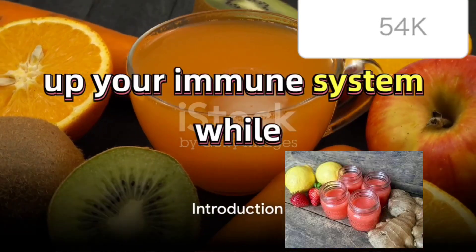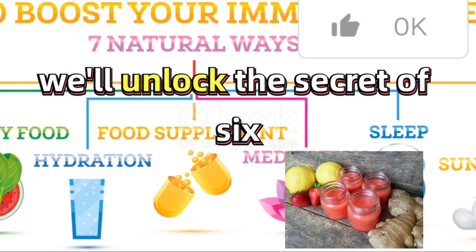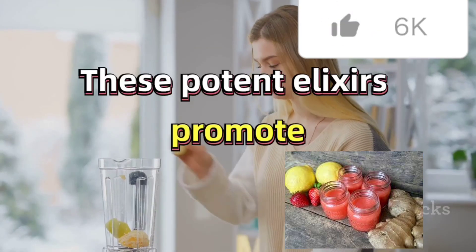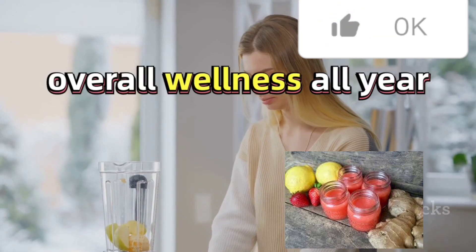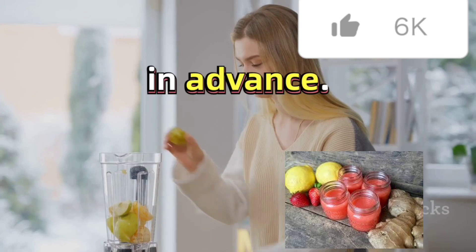Ever wondered how you can ramp up your immune system while enjoying a burst of flavor? Today we'll unlock the secret of 6 anti-inflammatory immune-boosting wellness shots. These potent elixirs promote overall wellness all year round, and the best part, they save you money and you can prepare them weeks in advance.